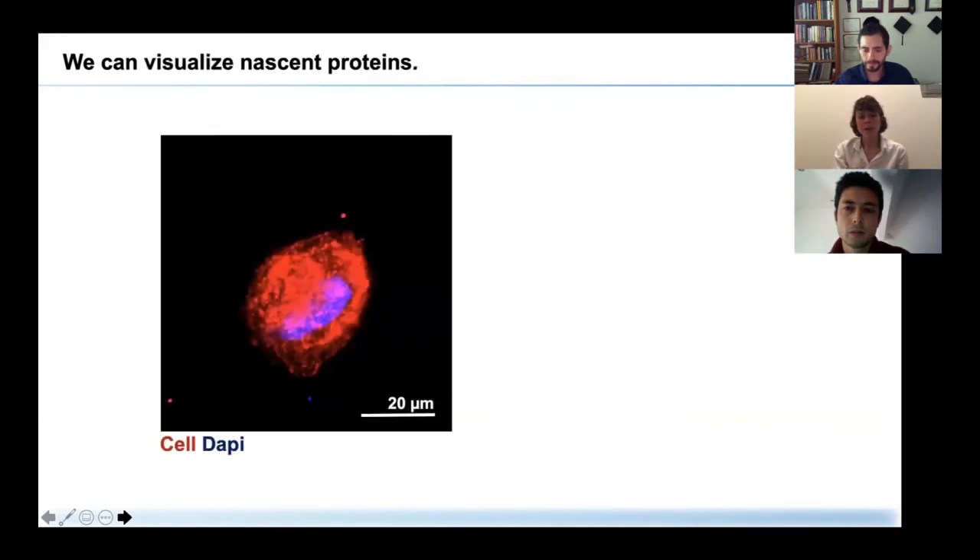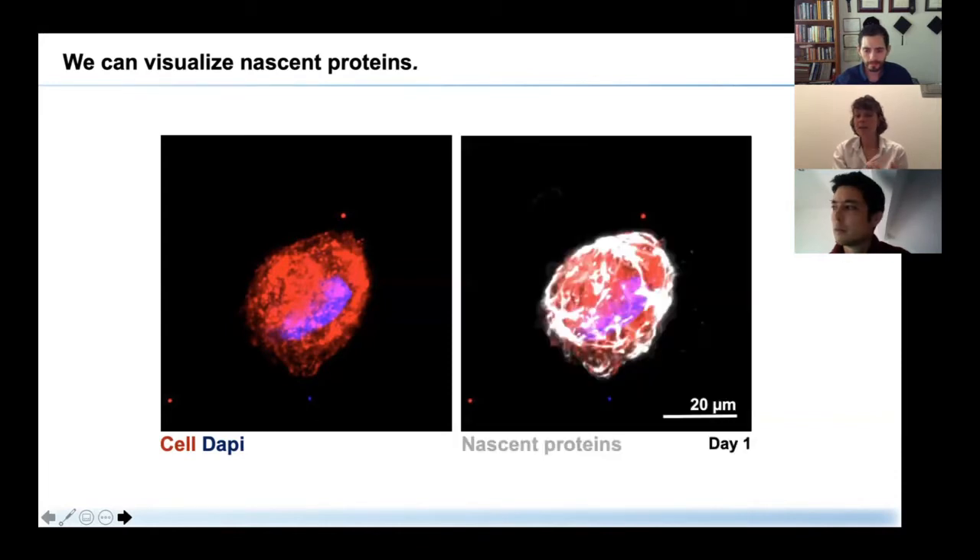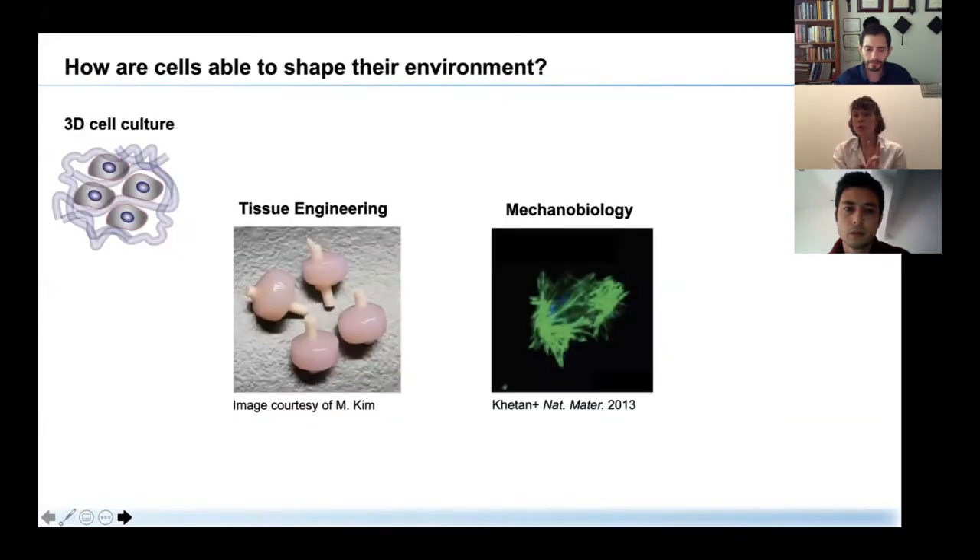Here we see a cell with the membrane labeled in red. This cell was cultured for one day in methionine analog media, and the nascent protein labeling shown in gray reveals a mesh-like structure surrounding the cell. These are all the proteins the cell has secreted within 24 hours. Today I'll show two examples where we use this metabolic labeling to probe how cells shape their environment in in vitro engineered microenvironments.